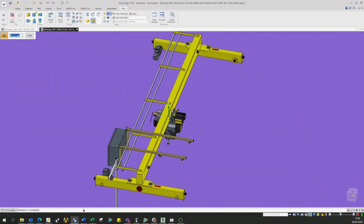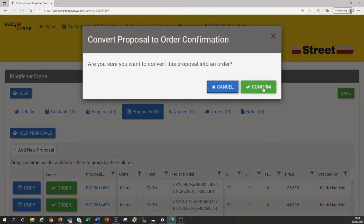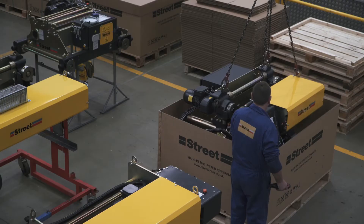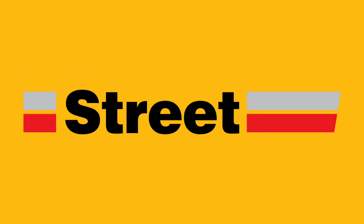StreetCrane's huge product range matches any available in the world, and with so many unique features, they'll give you that competitive edge every time. With just the click of a button, I can stay ahead of the competition with EasyCrane.